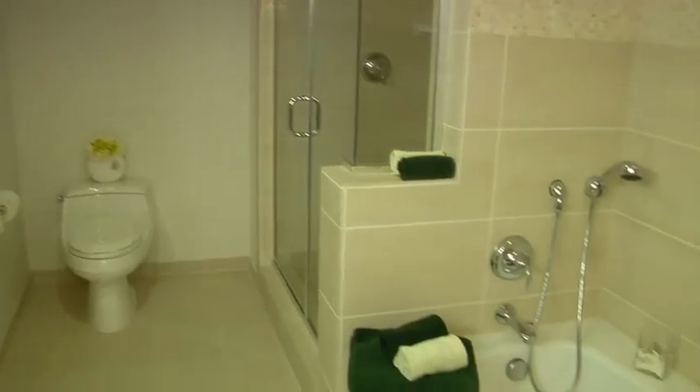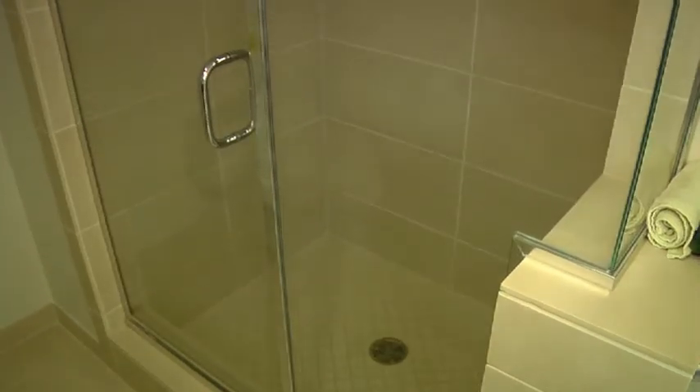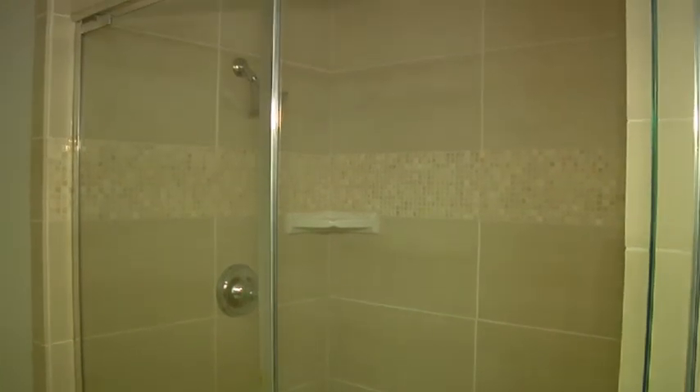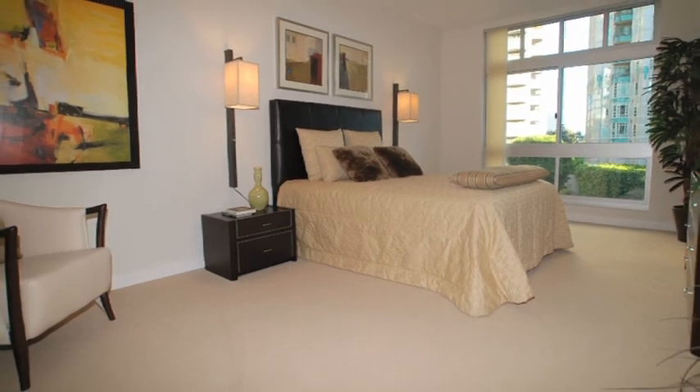The spacious bathroom has a walk-in shower with glass enclosure and spa-like tub, providing a serene and relaxing setting — the perfect place to unwind after a long day. The bedrooms are large with expansive windows that let in lots of natural light, and there's plenty of closet space, perfect for shopping addicts and fashionistas.